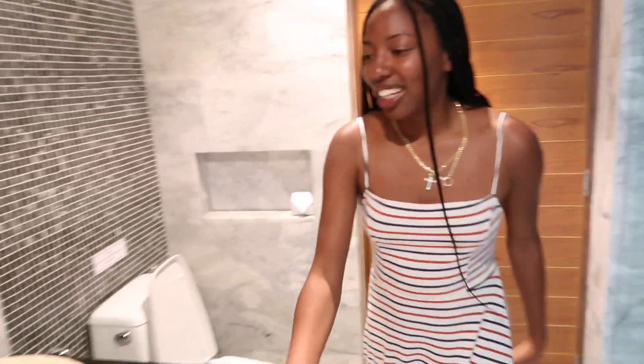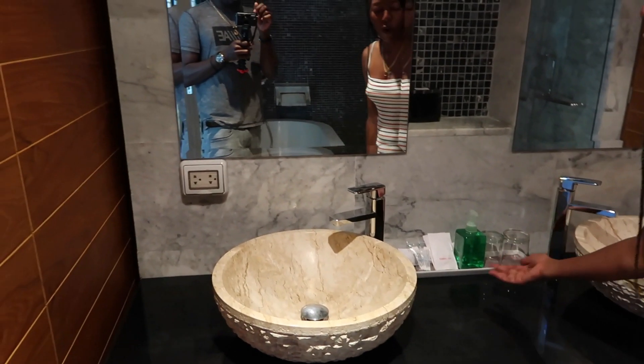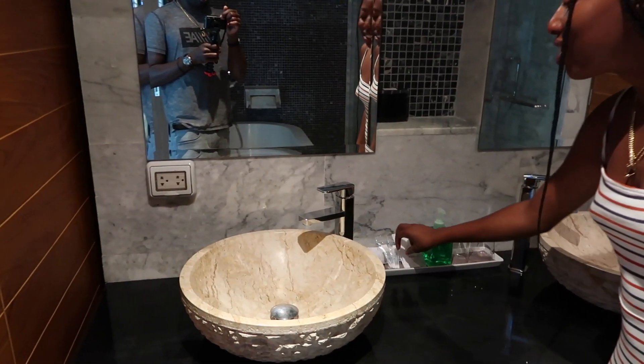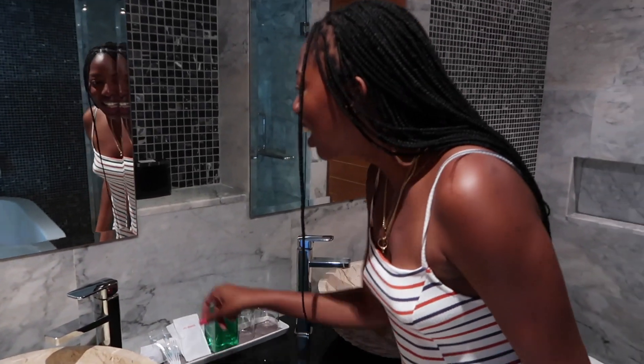They already have your soap, Q-tips, shower caps — what we forgot and we needed! And that is about it, everybody. Thank you so much for watching. This is Kyrie's Villas Resort — all information will be down below.